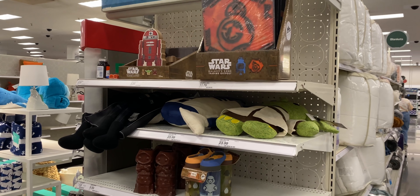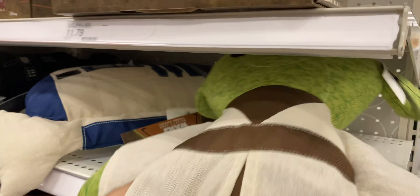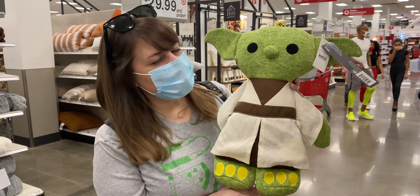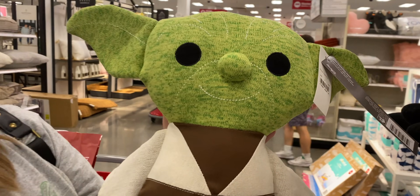One of the lessons for today: if you're looking for Galaxy's Edge merchandise at Target, don't just look in the toy section — it's spread all around Target. We found some more stuff here, including these decorative pillows which are like gigantic versions. They look just like the ones you could get inside Galaxy's Edge — the Toydarian Toy Shop ones. They have Yoda and R2.